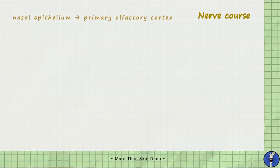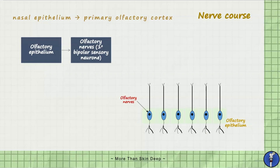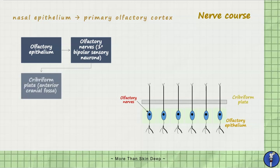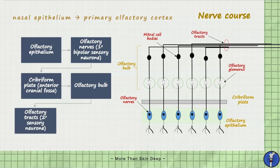Olfactory receptors are present within the olfactory epithelium, known as pseudostratified columnar epithelium, and are responsible for detecting changes in smell. From here, sensory neurons converge their axons to form olfactory nerves — we call this bundle the fila olfactoria. These are referred to as primary sensory neurons. Olfactory nerves then penetrate the cribriform plate of the ethmoid bone and synapse onto second order neurons called mitral cells, located within olfactory glomeruli in the olfactory bulb.